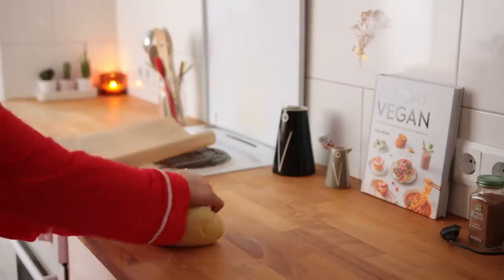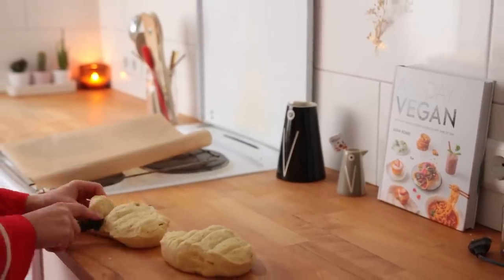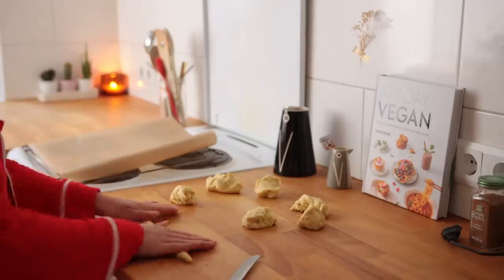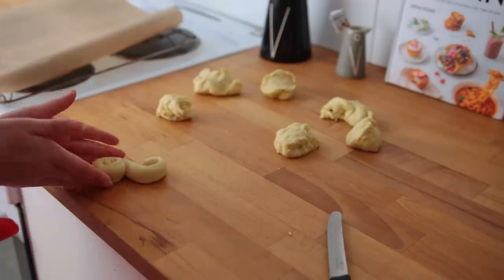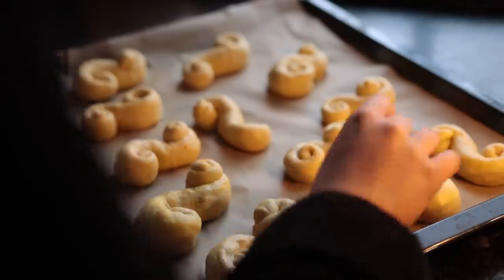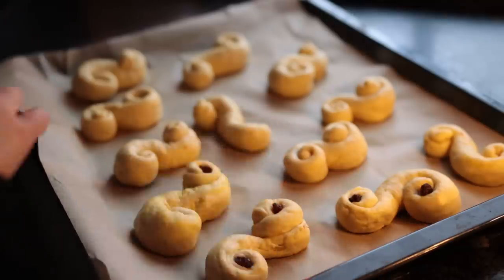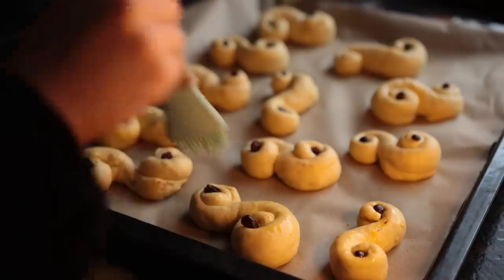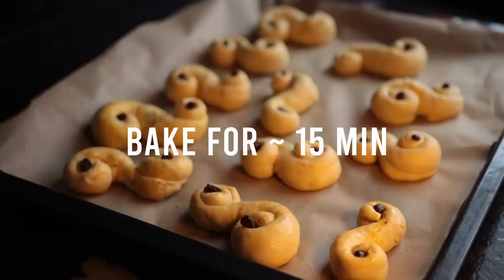Give the dough another quick knead and cut it into 12 to 14 somewhat equally sized pieces. To shape the pastries, roll them into a thick string and then roll up each end to create an S-pattern, then transfer to a prepared baking sheet. Traditionally these are filled with raisins, but since a bunch of my siblings don't like raisins, I did chocolate chips for most of these. Preheat the oven at this point. Instead of egg wash, I went for a mix of non-dairy milk and turmeric, then bake until fluffy and golden brown.